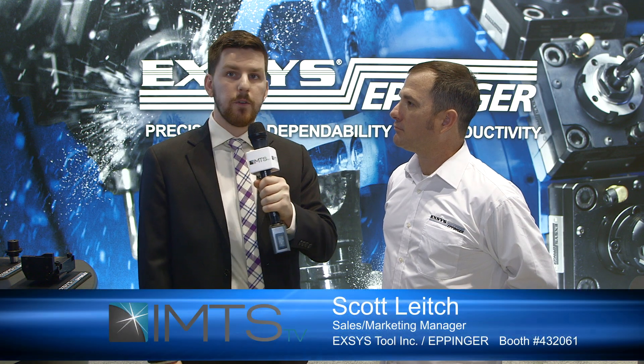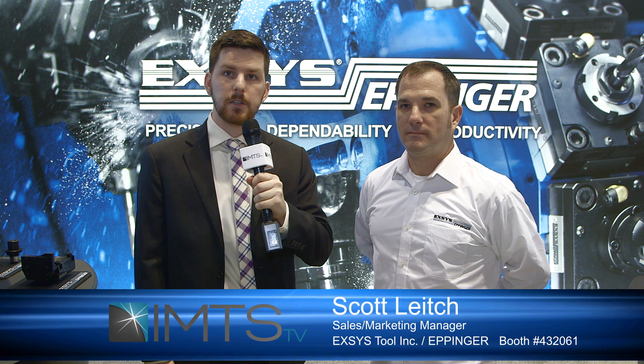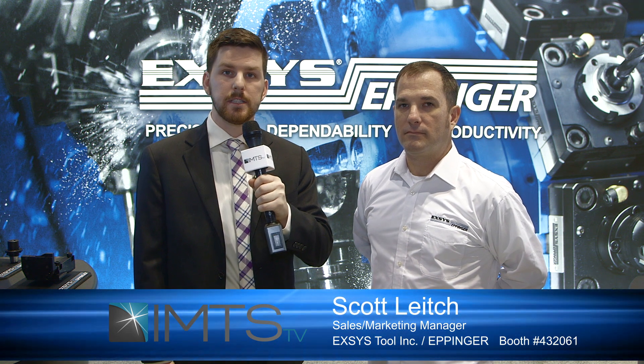Thanks so much, Scott. If you want to learn more, go to exys-tool.com. This is Chris Downs signing off for IMTS TV at Excess Eppinger.